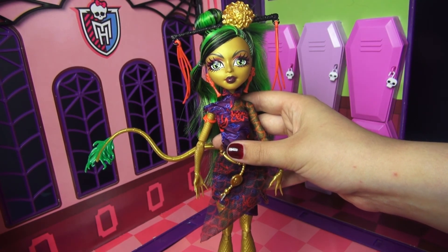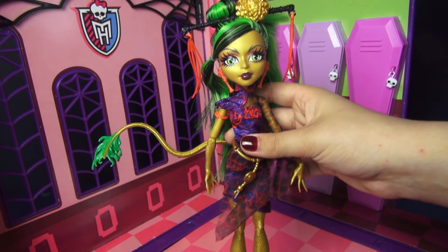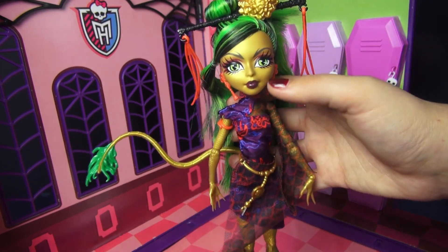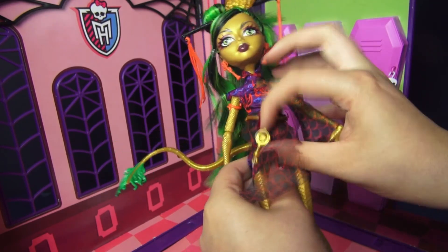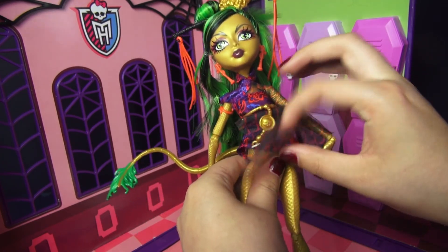Before wrapping up, let's take a quick second to look at Jinnifier's freaky flaw. She is a dragon — she has this dragon skin which is a ton of scales, basically everywhere except for her face. On the underside of her tail and on the underside of her belly she has kind of like a snake underbelly.